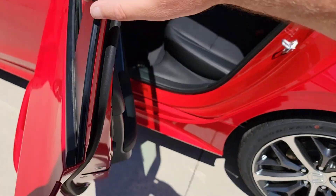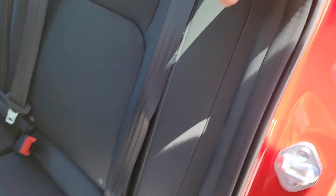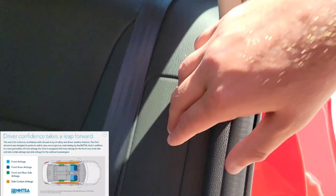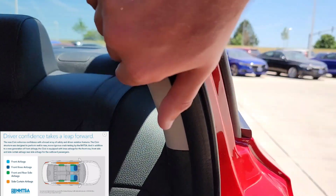One more safety thing to point out in the back: you're going to have additional airbags — something they've added for the Civics now — right here. You're still going to have the existing airbags within the pillar as well.